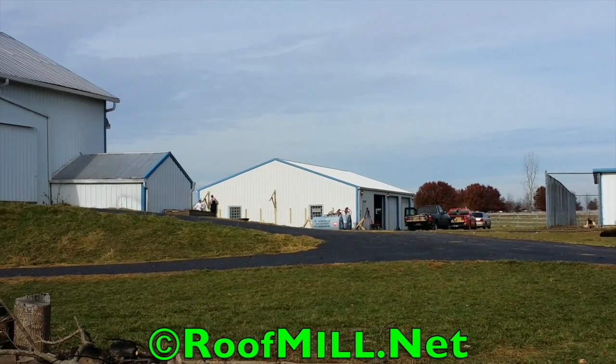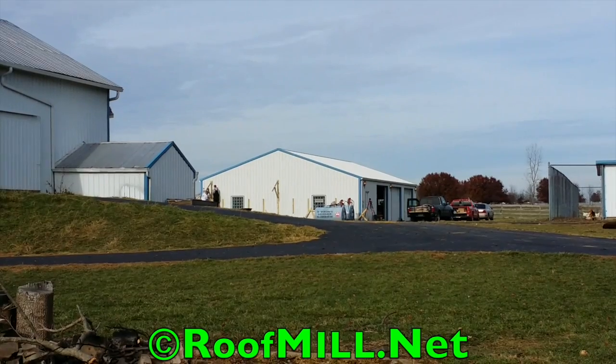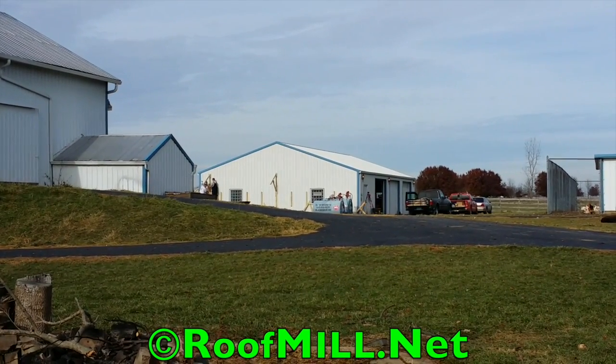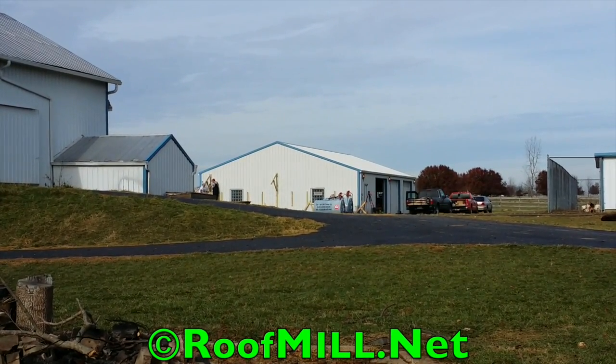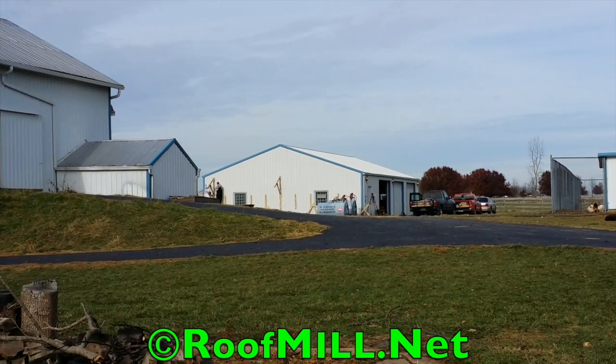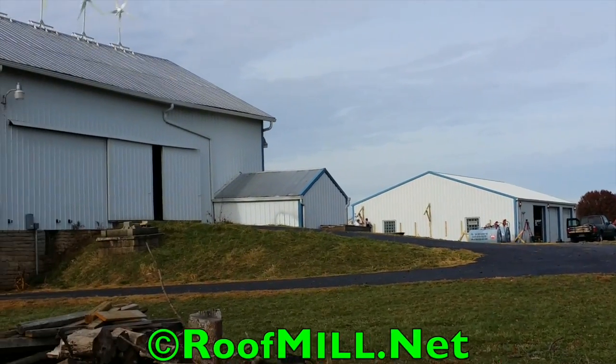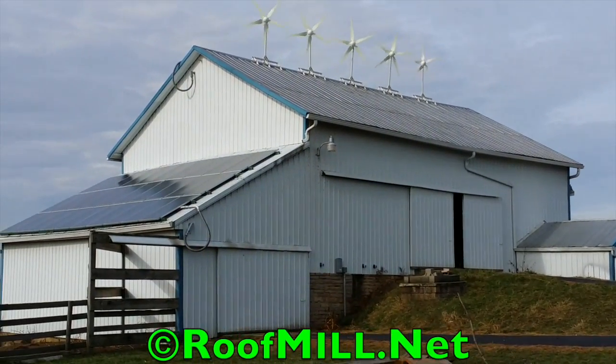So 3 kilowatts — we're going to do one row of panels across the south side of that barn on an awning. That's what we're building today. This is an upgrade from a system we installed less than a year ago. Customers are real happy with the lower electric bill and the emergency power here for the farm, and so he's adding to the system now another 3 kilowatts.